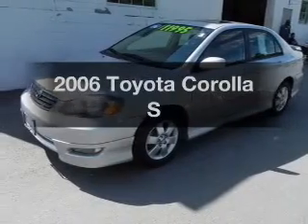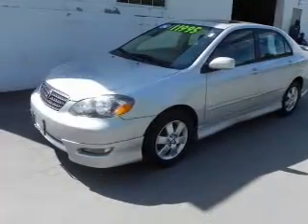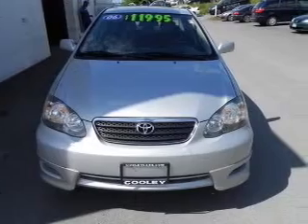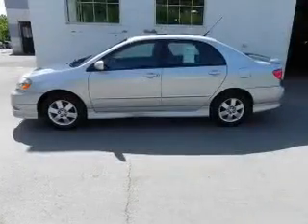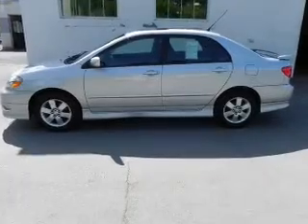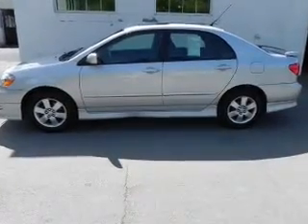Introducing the 2006 Toyota Corolla. This is the set of wheels you've been looking for, with an efficient four-cylinder engine. The powertrain includes front-wheel drive driven by an automatic transmission. Stand out from the crowd with premium wheels.